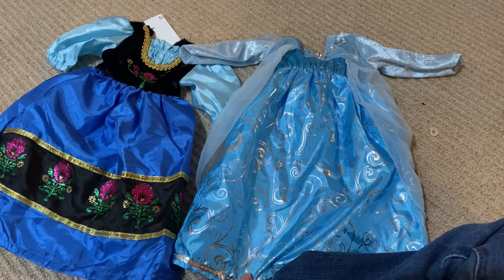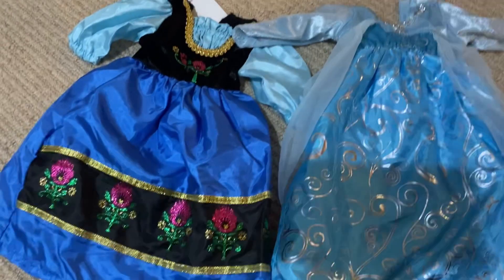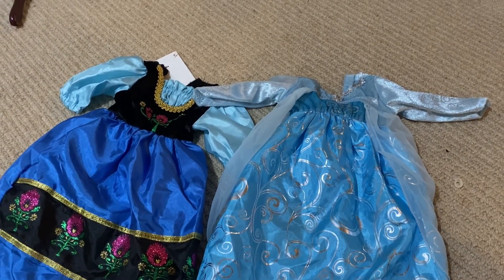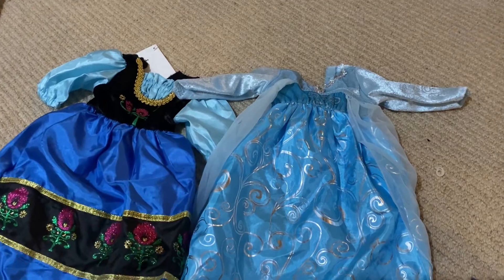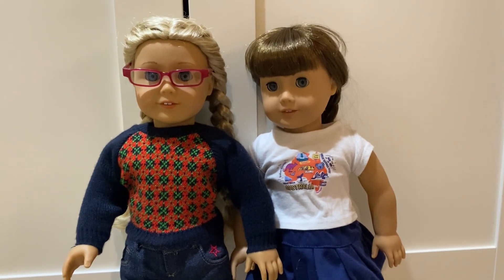For Elsa I'm going to use my doll London, who's my Caroline doll — I renamed her, by the way. And then for Anna I think I'll use Molly. I feel like Molly would be good for Anna because of the two braids. Here are the two dolls.